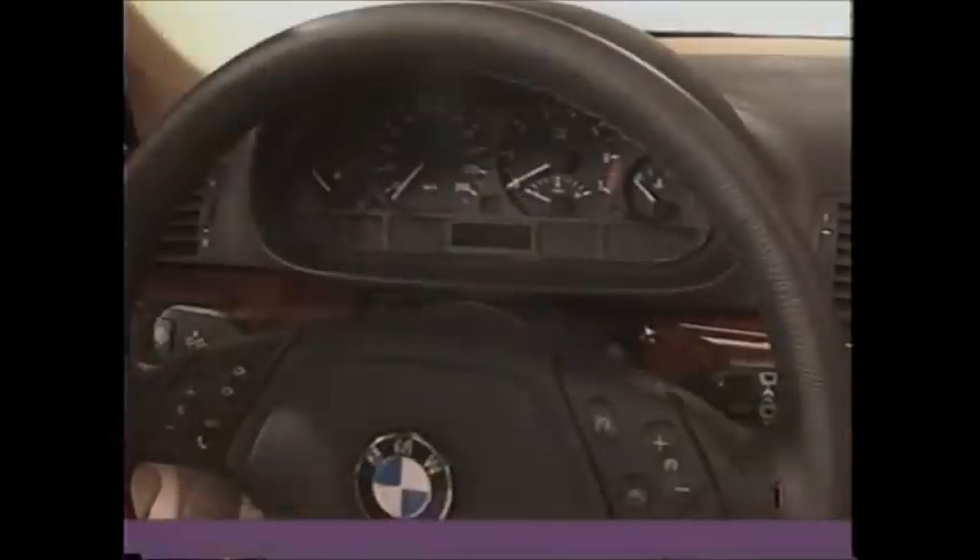One thing we really like about this interior is that we can truly say all across the BMW range, all our cars have the same type of design quality level. The whole sense of the appointments of the car — how the leather is handled, how the instrument panel is handled, the wood options — are at the same quality level as in a 5 or a 7 Series.